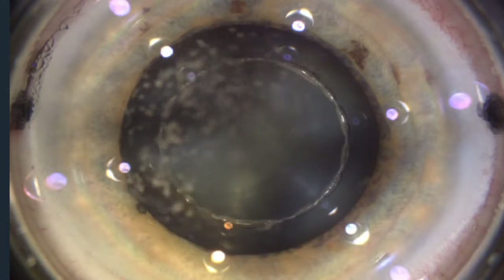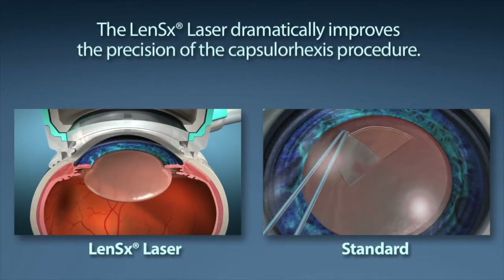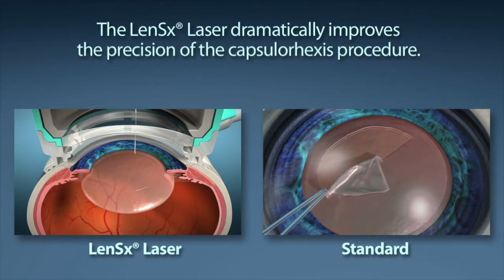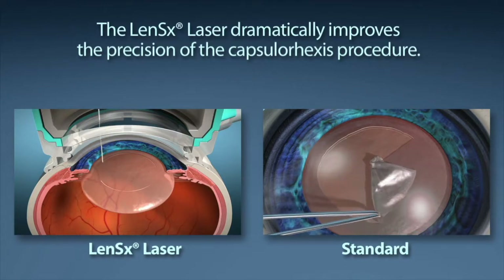The circular opening is precise and exact every single time from one patient to the next. Standard cataract surgery involves manual dissection of that opening, which can be carried out very precisely, but not to the same level as what we can achieve with a laser.